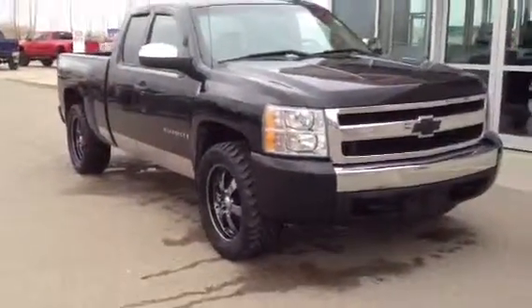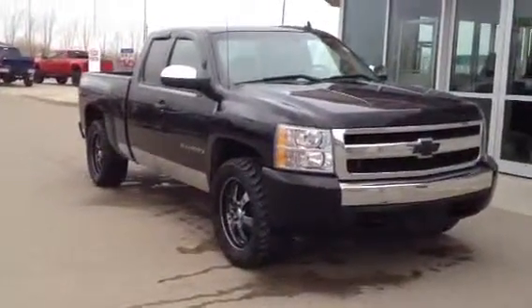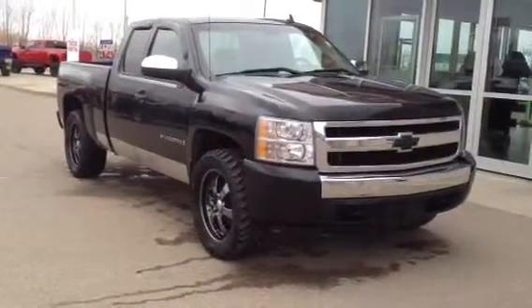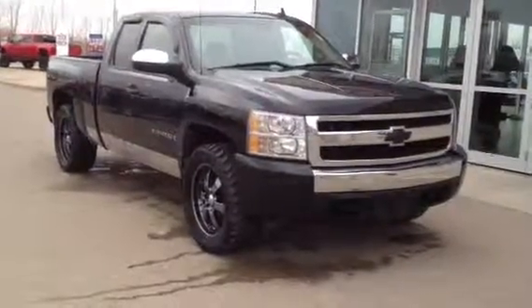And once again this is our 2007 Chevrolet Silverado. Come on down to Davis Buick GMC in Medicine Hat and check it out. Or you can give us a call at 403-527-1115, or find us online at www.davisgmctrucks.ca.